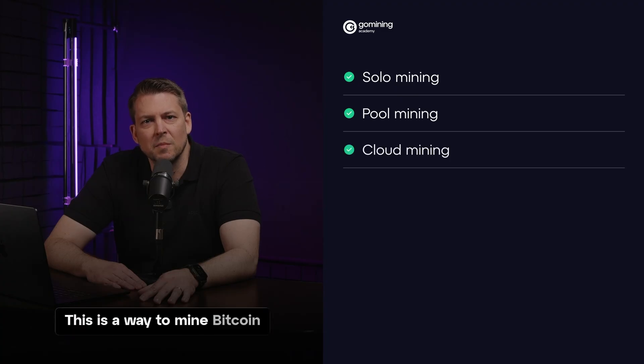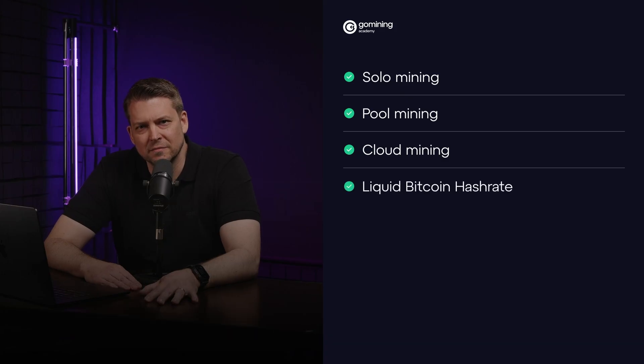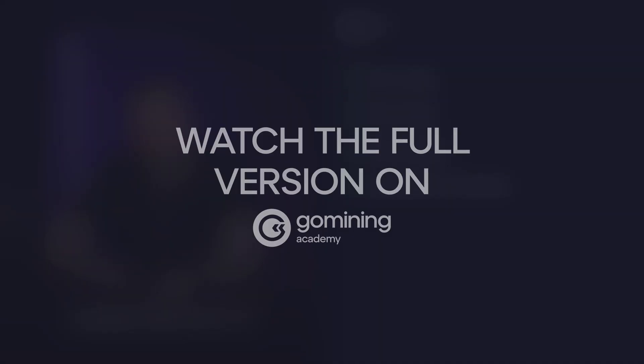Cloud mining: a way to mine Bitcoin without owning or managing the physical mining equipment yourself. Instead, you rent mining power, or hash rate, from a company that runs mining farms, and they pay you a share of the Bitcoin earned. Liquid Bitcoin hash rate: a hybrid model where you own the hash rate but don't have to worry about any of the technical issues that come with maintaining the ASICs. This is GoMining's model, where we fully take care of the latter and let you enjoy it all.